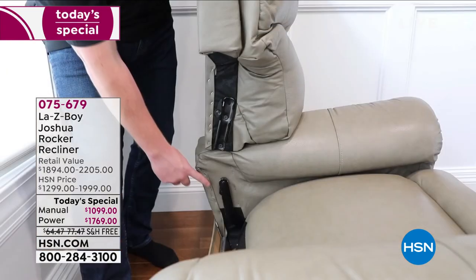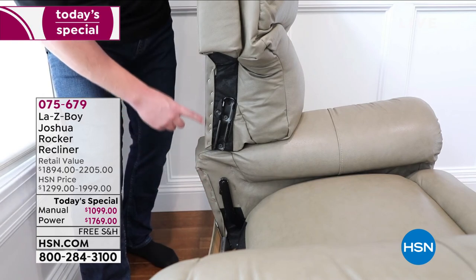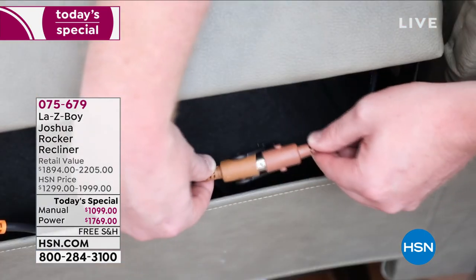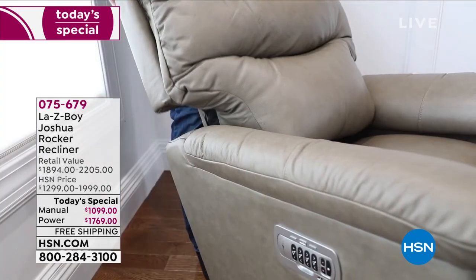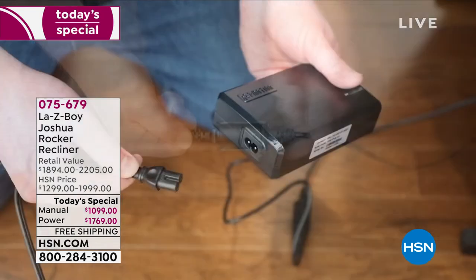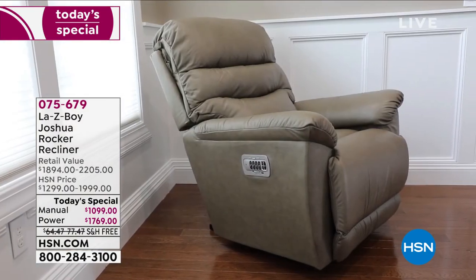Almost everything is assembled here in the United States. We are looking at our La-Z-Boy Joshua rocker recliner. We've selected this particular rocker recliner because the Joshua is a top-selling overall recliner silhouette for La-Z-Boy. It is one of the larger La-Z-Boy recliners that they offer. The assembly is easy, it's color-coded for you. You'll have a choice of the manual or what we're calling the Power XR model.